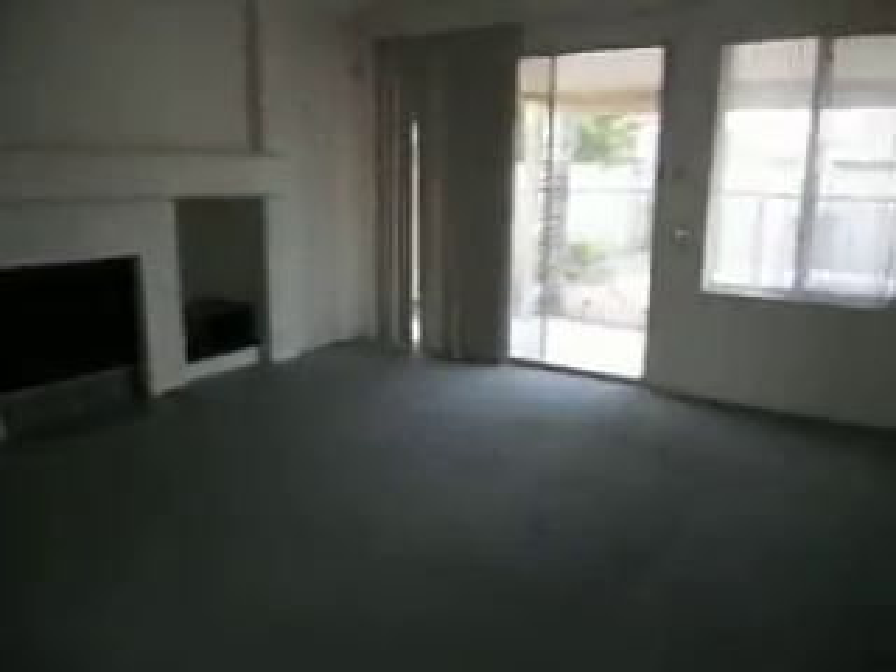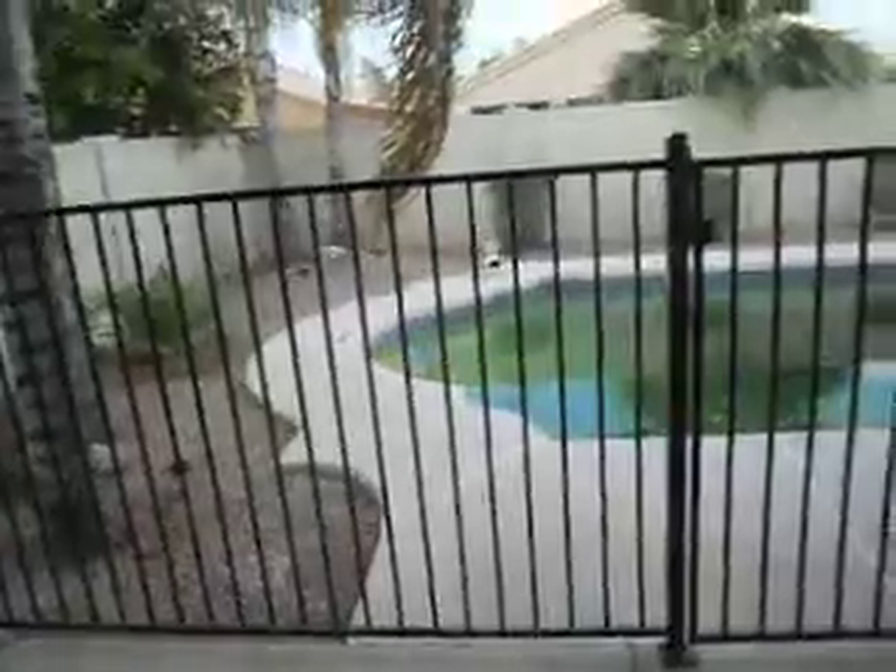We'll head outside to look at the swimming pool in the backyard — there are some challenges there that need to be addressed. This is the main living room — it's a good-sized room and it does have a fireplace, which is kind of ironic since the forecast today is 116 degrees, so we won't be using that anytime soon.